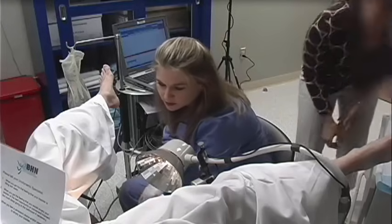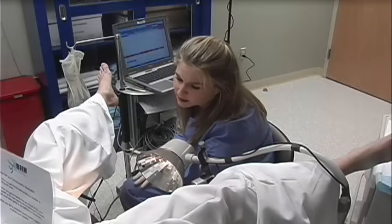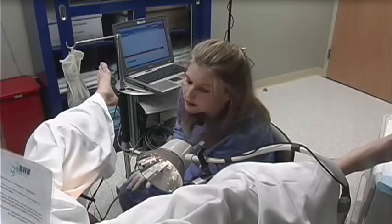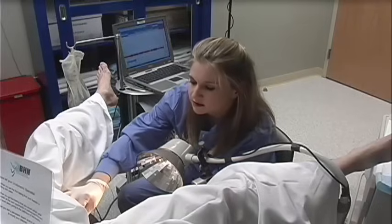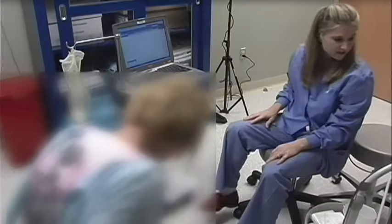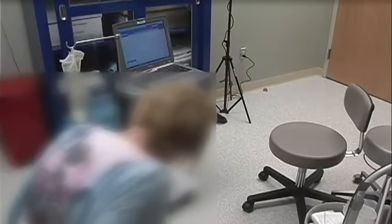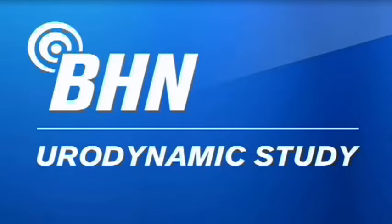The last component of the urodynamic study is voiding cystometry, which is also referred to as a pressure flow micturition study. This voiding study is performed with the pressure catheters used during filling cystometry left in place. By performing a voiding study with the pressure catheters in place, the integrity of the voiding mechanism with assessment for the presence of a detrusor contraction and or patient straining can be evaluated. In addition to the parameters measured during complex uroflometry, a number of pressure measurements as well as a pelvic floor muscle electromyography recording are evaluated.